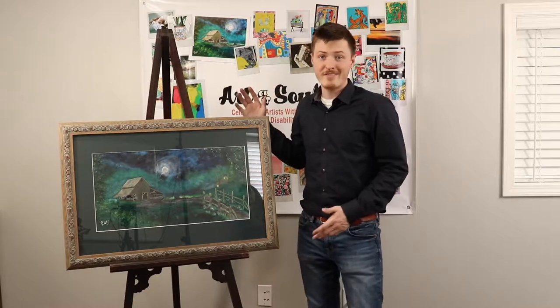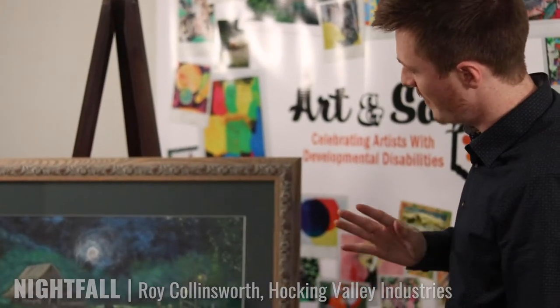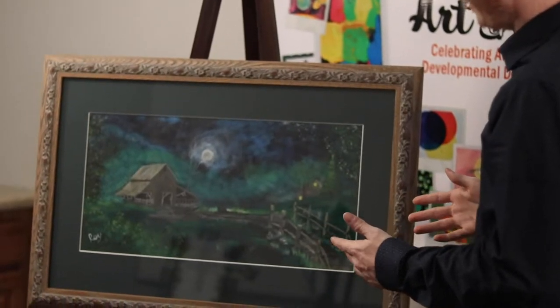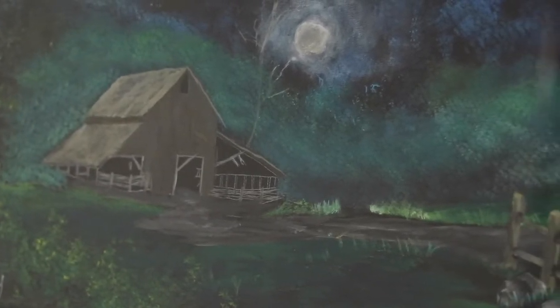This piece is called Nightfall by Roy Collinsworth. This is acrylic on canvas and this one just blows me away. I think the color is amazing, the composition of it is awesome. It shows a barn at night, it's kind of moonlit and there's also this little cabin here in the corner. This one reminds me of a warm summer night.